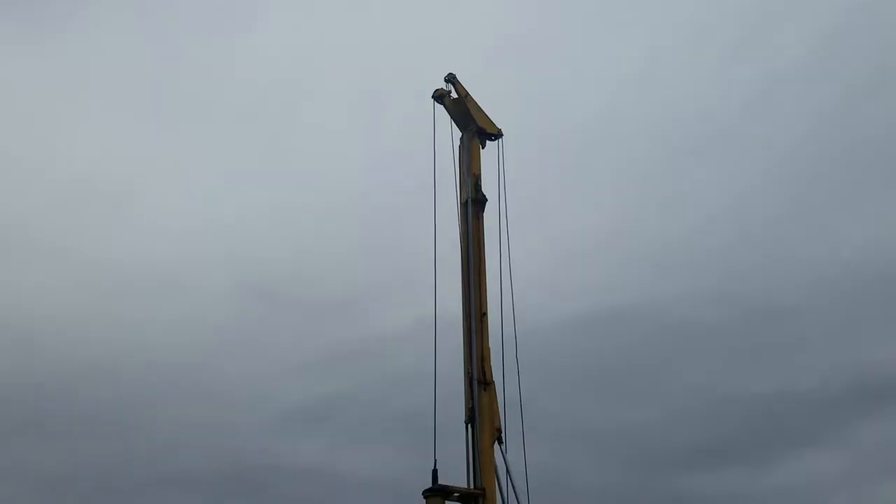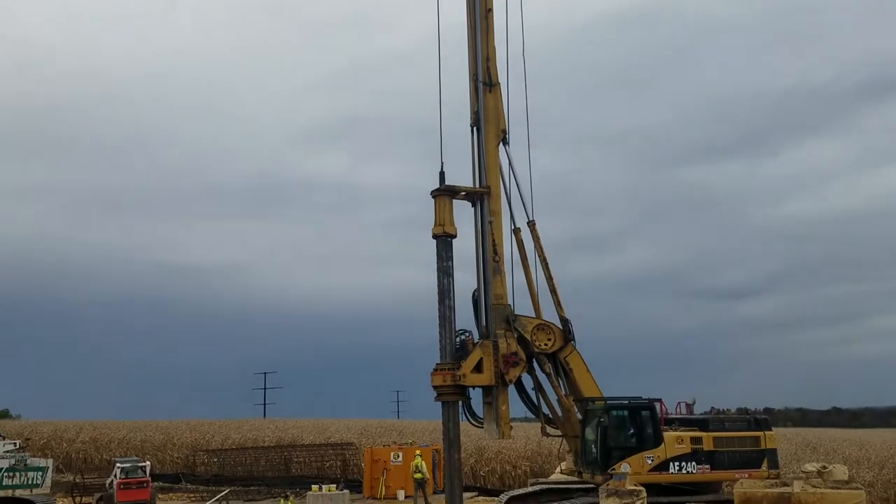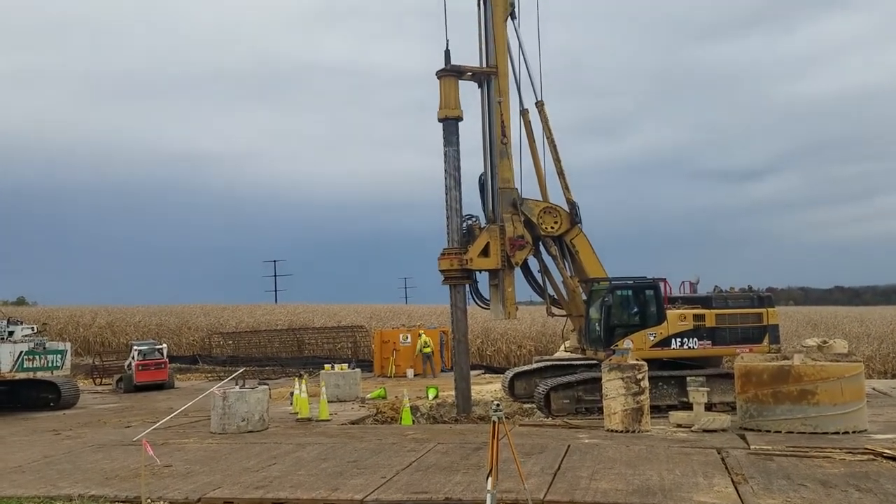The work that's going on right now is foundation installation, where crews are using a drill rig to install foundations. We expect this work to be completed this month.